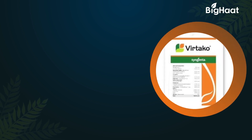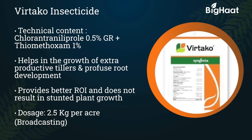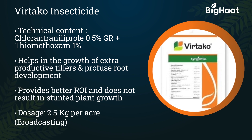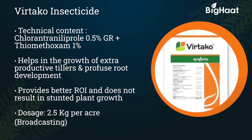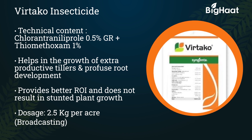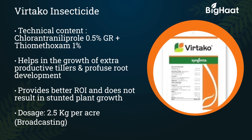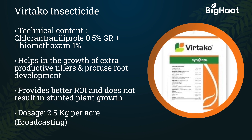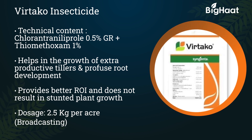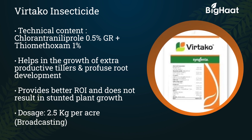Vetaco insecticide — its technical contents are Chlorantraniliprol 0.5% GR plus Thiamethoxam 1%. It helps in the growth of extra productive tillers and profuse root development. It does not stunt plant growth and provides better ROI. Its dosage is 2.5 kg per acre.